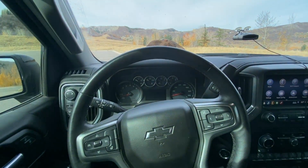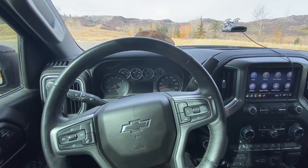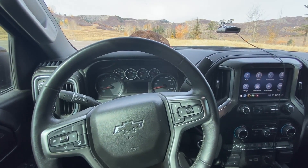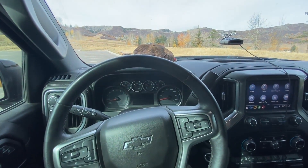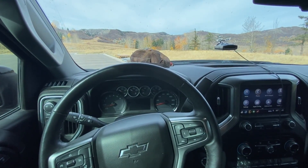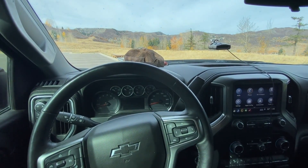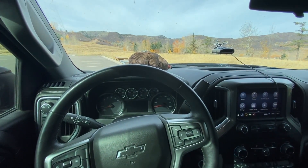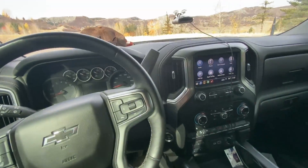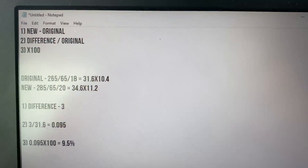What happens if you put a larger tire on is it's going to have fewer revolutions per distance traveled. For example, if you had a 10-inch diameter tire versus a 50-inch diameter tire and you want them to travel the same distance, that 10-inch tire is going to do a whole lot more revolutions to cover the same distance as the 50-inch tire.